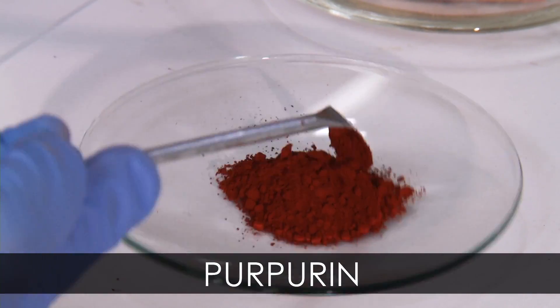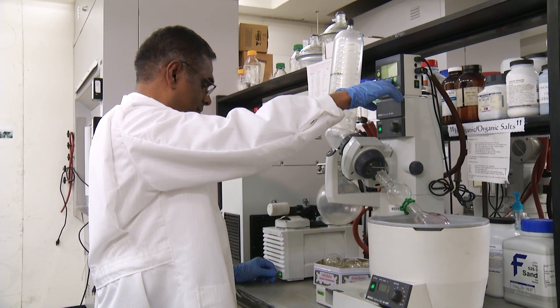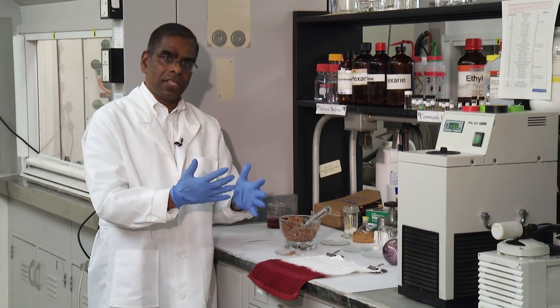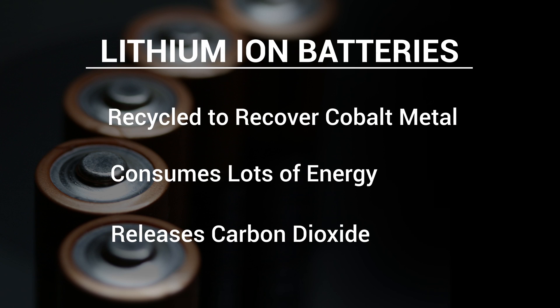can act like an electrode in the battery, allowing electricity to flow. It is compatible with lithium. This purpurin molecule is specifically coordinating and complexing with lithium. Billions of batteries are being recycled to recover the cobalt metal, consuming lots of energy and releasing carbon dioxide in the process.